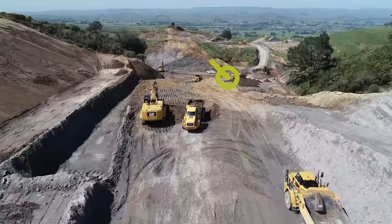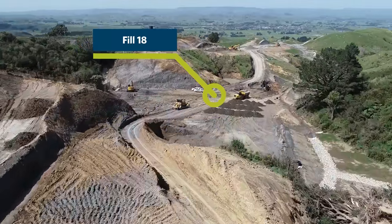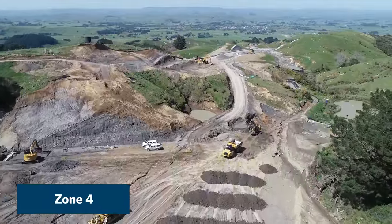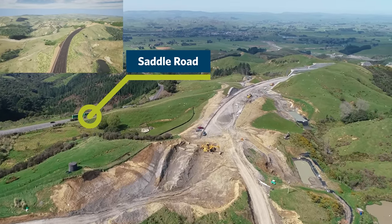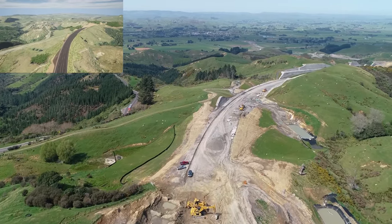We're now flying over Fill 18. The culvert beneath this fill has now been completed and allows the earthworks team to finish the remainder of the fill — this is the last major fill on the project. Out to the left you can see vehicles driving on the saddle road. When the highway opens in mid-2025 you will see a major reduction in the vehicles using this road.